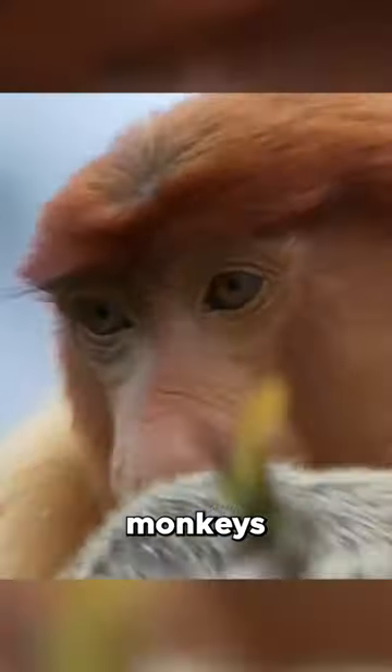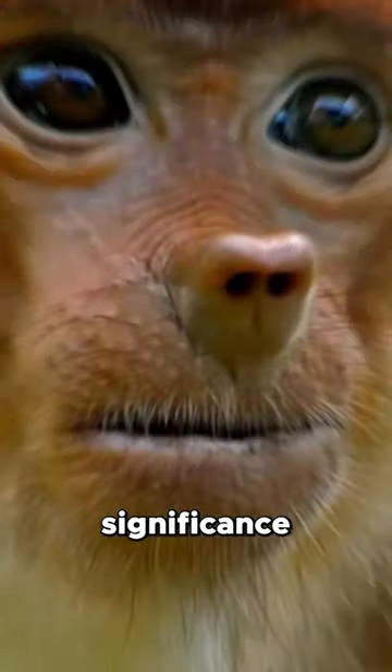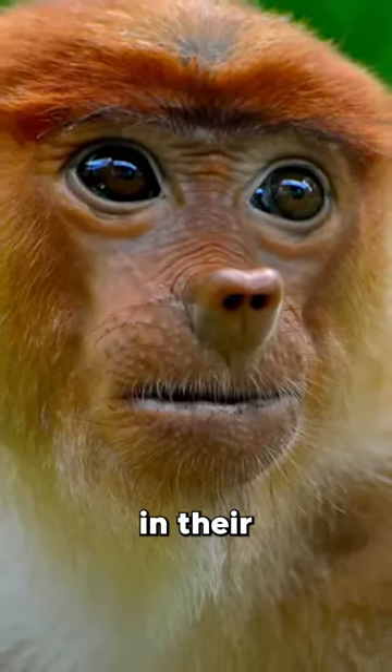The female monkeys tend to prefer the males with the larger noses, further highlighting the significance of this unique trait in their reproductive behavior.